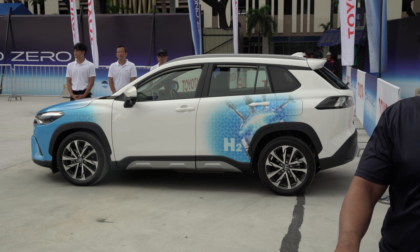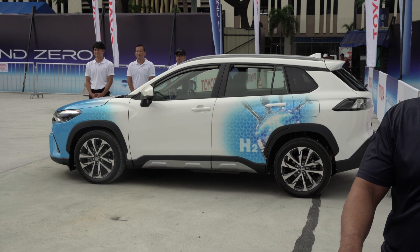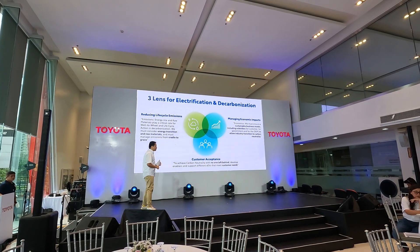For Toyota, Beyond Zero is more than just lowering carbon emissions. It's about conserving resources, reducing waste, and leaving the world better than they found it.